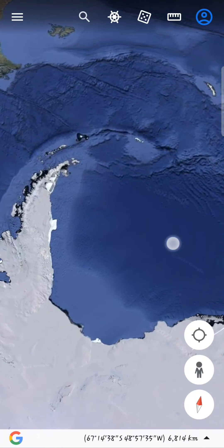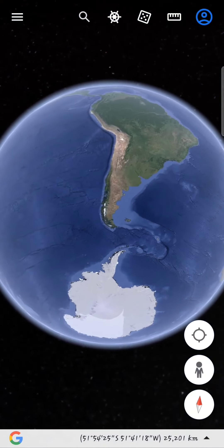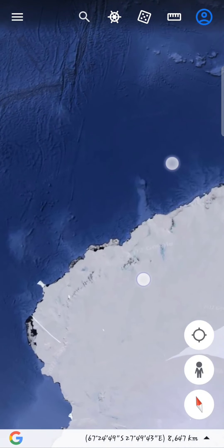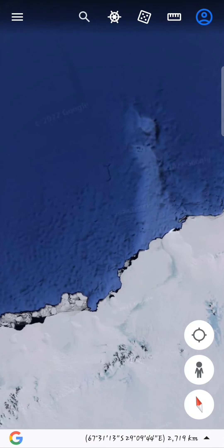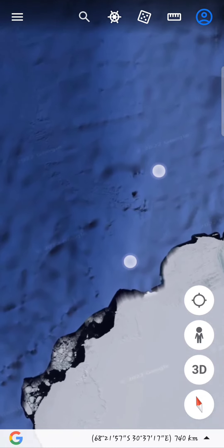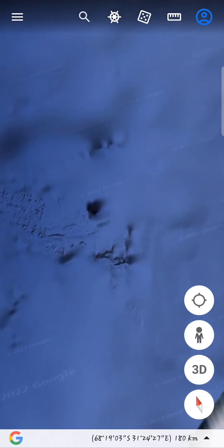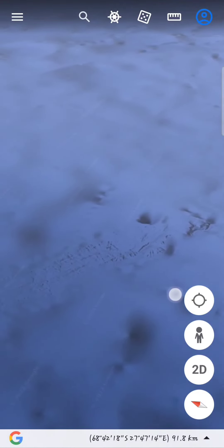One of the discoveries I made that really raised some questions was just below — let me find it — just right off the coast of the Arctic. Can you see anything yet? Let me zoom in. There's this dot right here that's connected to this road.